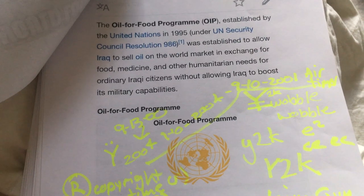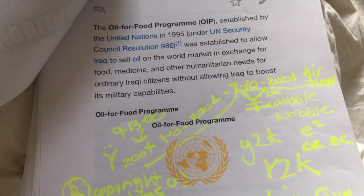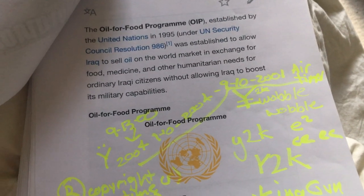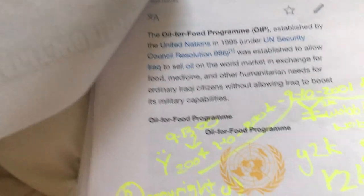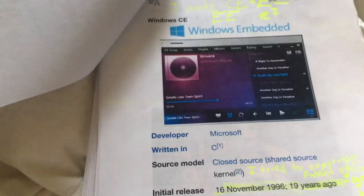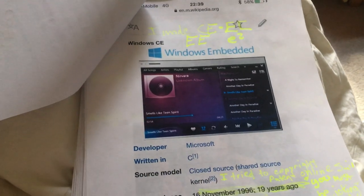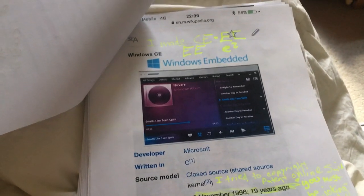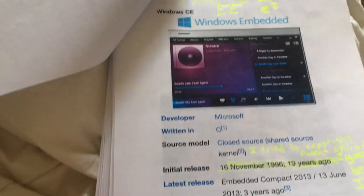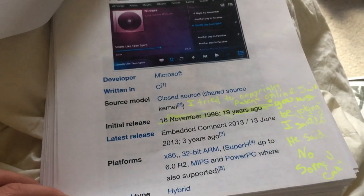Oil for food program — Bush, remember? 1995, dissolved in 2003 when he invaded Iraq. The UN in 1995 established a lab to allow Iraq to sell oil on the world market in exchange for food, medicine, and other humanitarian needs. All the oil money was traded in American dollars, and that's not happening anymore. Russia's backed out. There's no longer the gasoline trade going on — petrodollars, as they call it — with the Federal Reserve manipulating interest rates and doing bank fraud.